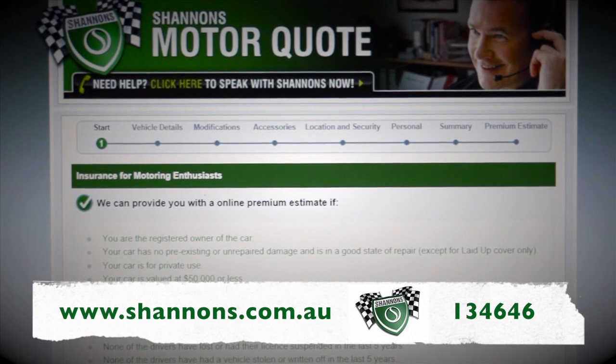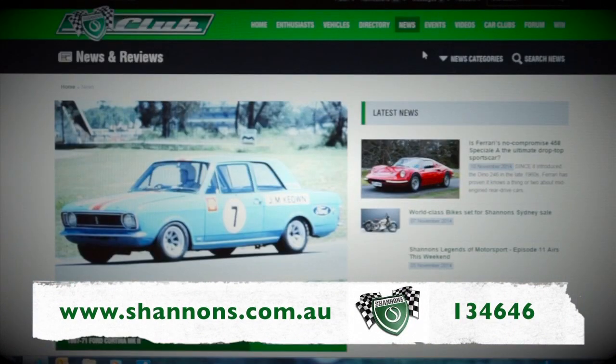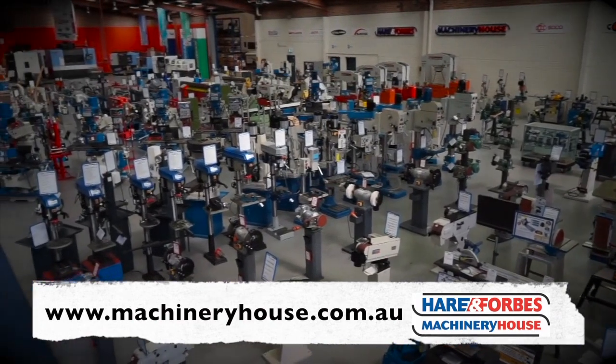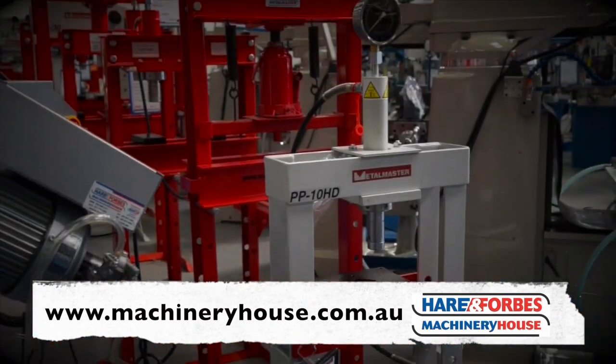It's thanks to Shannon's. Ask about multi-policy discounts and sign up for the Shannon's Club. Call 134646 for a quote and see more at shannons.com.au. And Hare and Forbes has the range — buy online at machineryhouse.com.au.